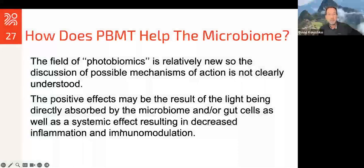There's a new field called photobiomics, and it's relatively new. Essentially, the mechanisms of how photobiomodulation works with the microbiome are still being studied and researched, but we have some ideas. The positive effects of light might be through direct absorption to the microbiome, especially in animal model studies. But in humans that's a little bit more challenging depending on the size of our gut. It may also be due to a systemic effect, which can result in decreased inflammation and have an effect on your immune system.